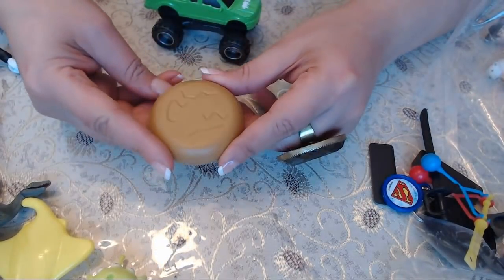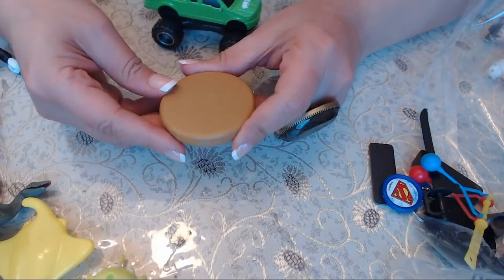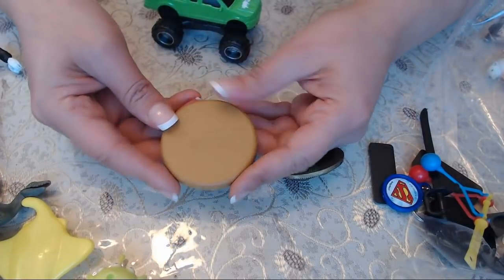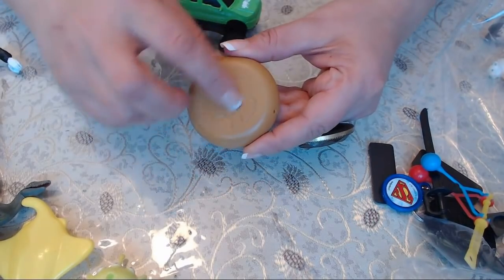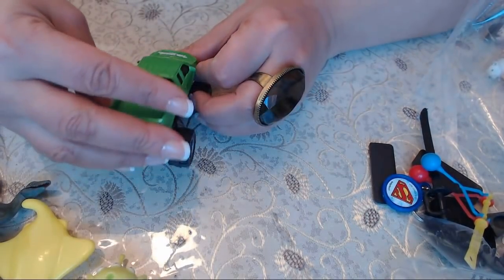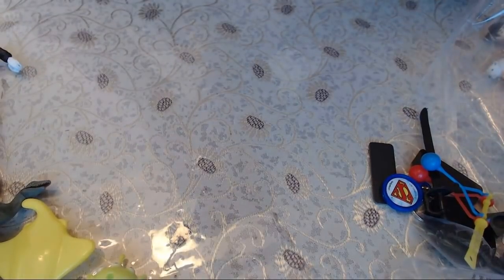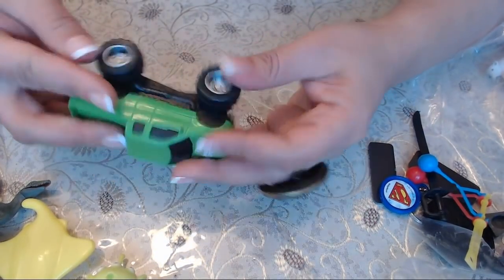I thought this was a cookie but it's not. There's a whole bunch of stuff written on it but I can't read it — something like AMI, made in... I really can't read it. It does look like a cookie but without chocolate chips. This one says 'Dinosaur Expedition' on it and there's a truck as well.